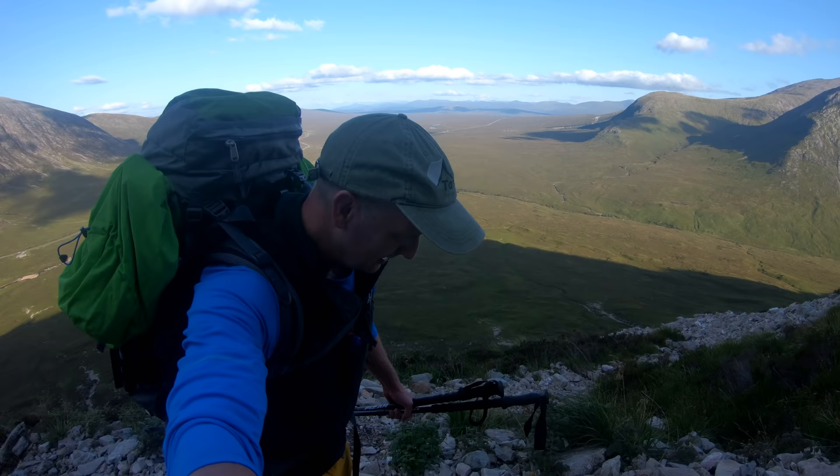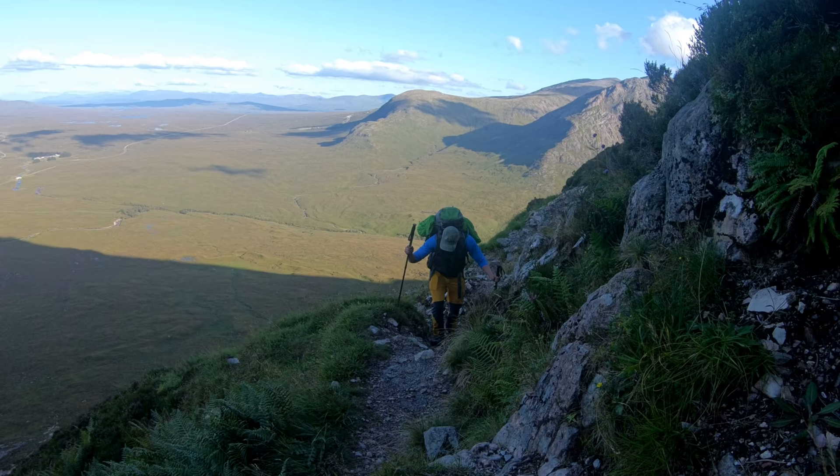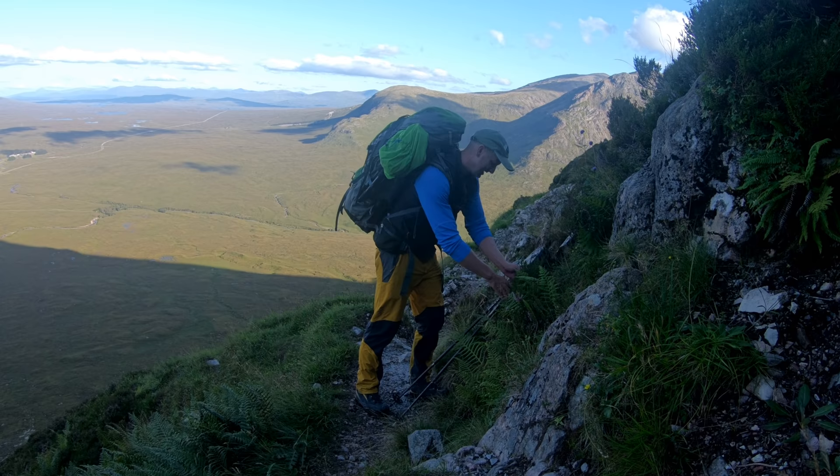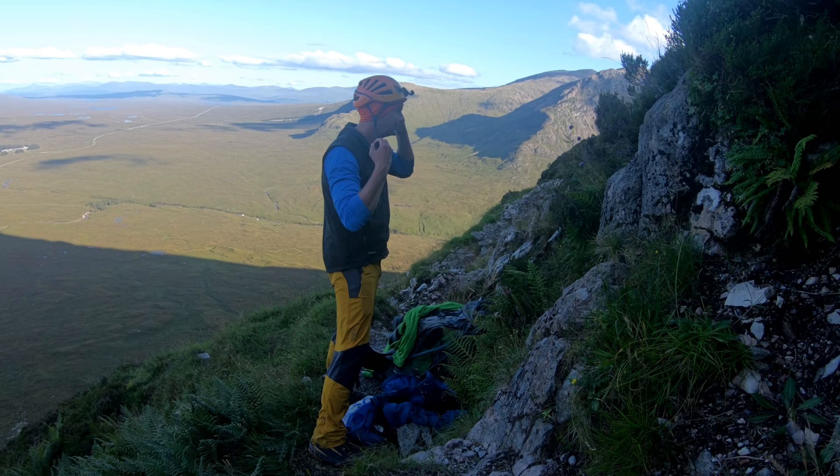After rounding the water slab stone, the path starts to steepen considerably — this is the real start of the climb. The path here is really loose and stony, with a lot of scree. And after a little while it steepens even more, and at this point it was time for me to get my helmet on, get a few jelly babies down my throat, and get ready for the scrambling ahead.